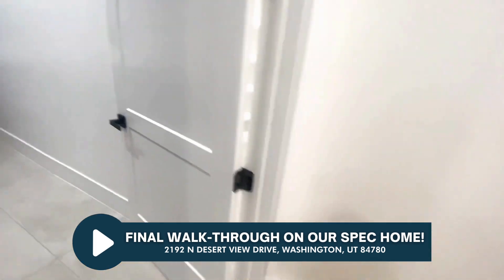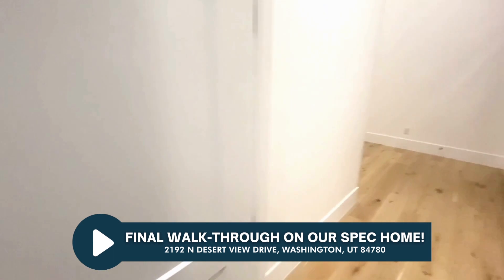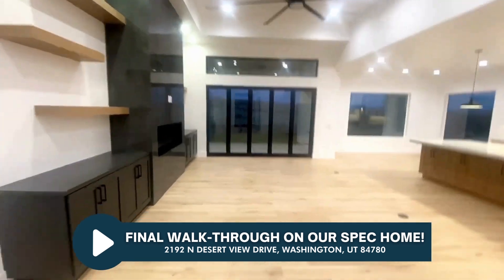As a reminder, this laundry goes into the master closet, but we'll go back around and see that in a minute. Let's go check out the living room here.